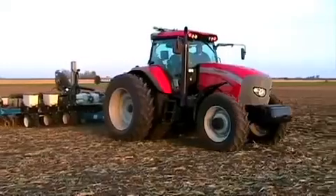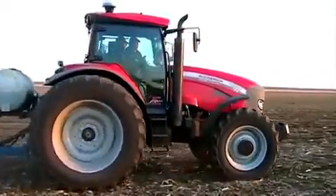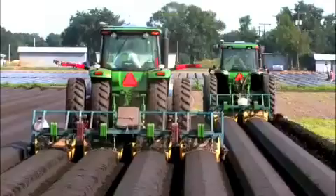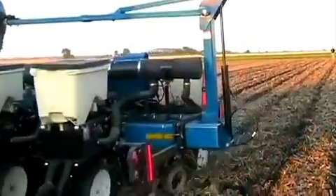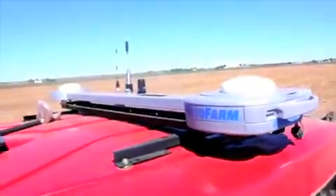Precision agriculture — what does it really mean? What do you want it to do for you? Reduce input costs, save time and labor, improve decision-making, increase productivity, improve profitability. Why not do all that and more with a single system?